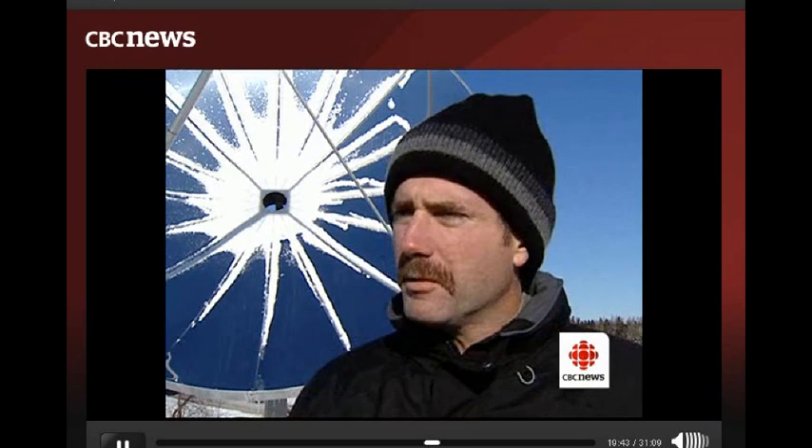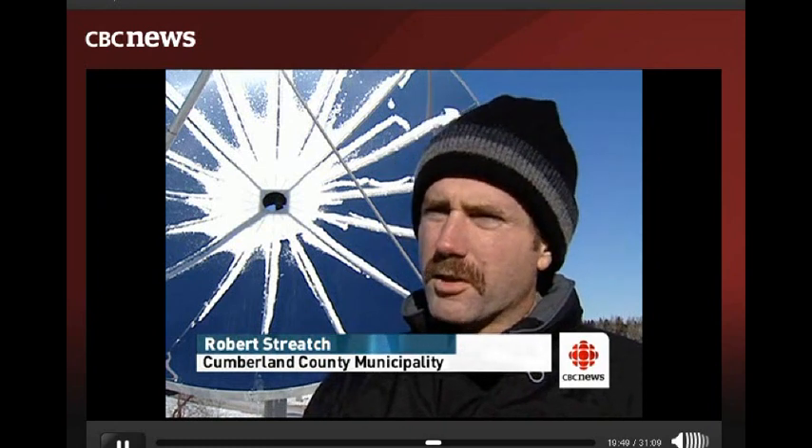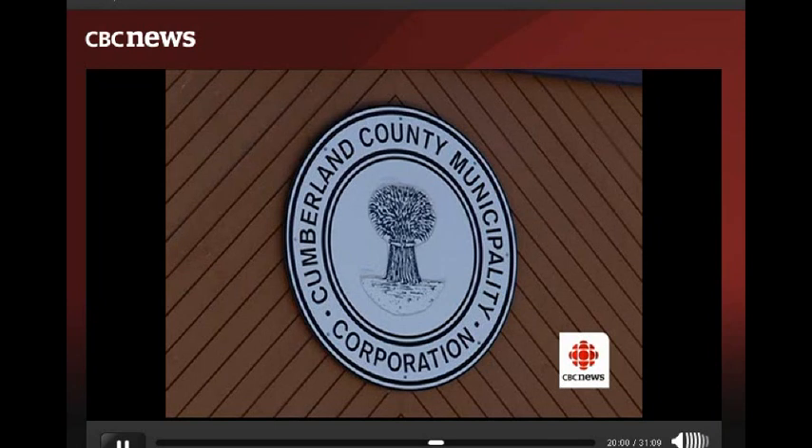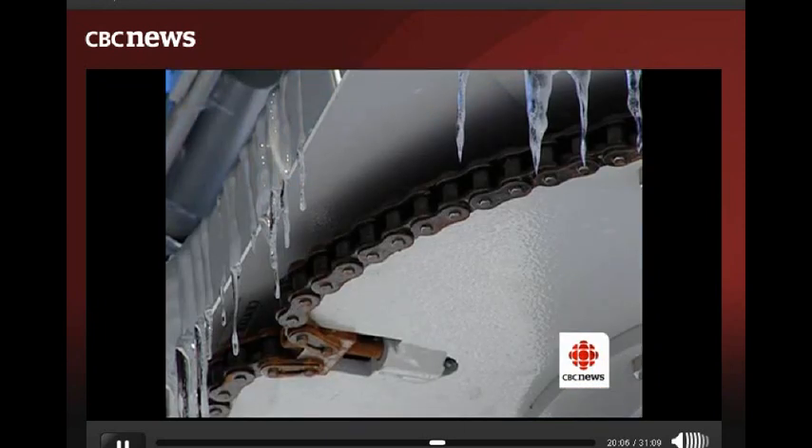We have an energy office within the municipality and they had noticed this new technology. They made an application to the provincial government for funding, and that's how it came to be. The sun collectors are designed and assembled in Amherst by Solartron and sold throughout the world.